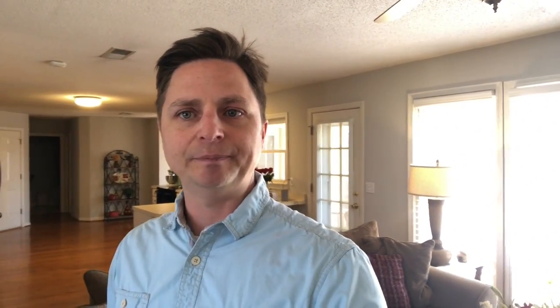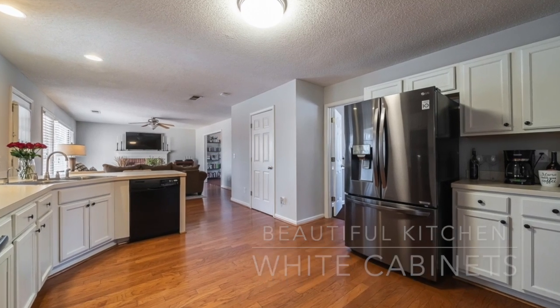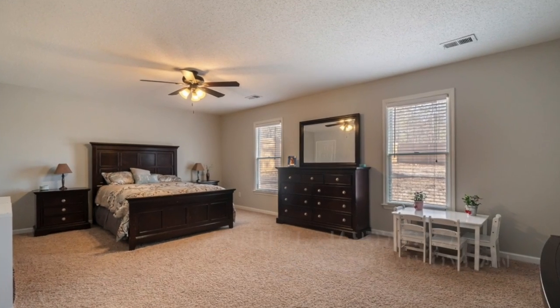Take a look at this kitchen — nice open kitchen that opens into the family room. You've got a full breakfast room off the kitchen, a pantry, lots of cabinet space. You've got electric black appliances — stove, microwave, dishwasher. Nice open floor plan, and all fresh paint throughout.